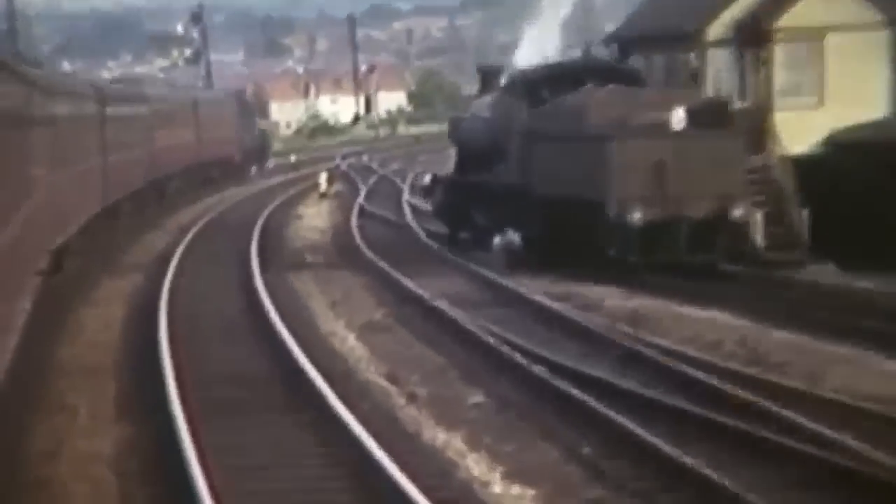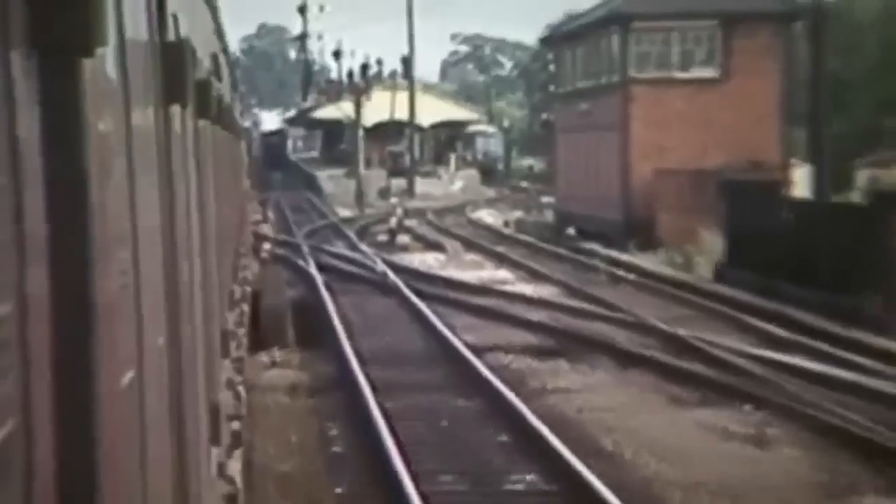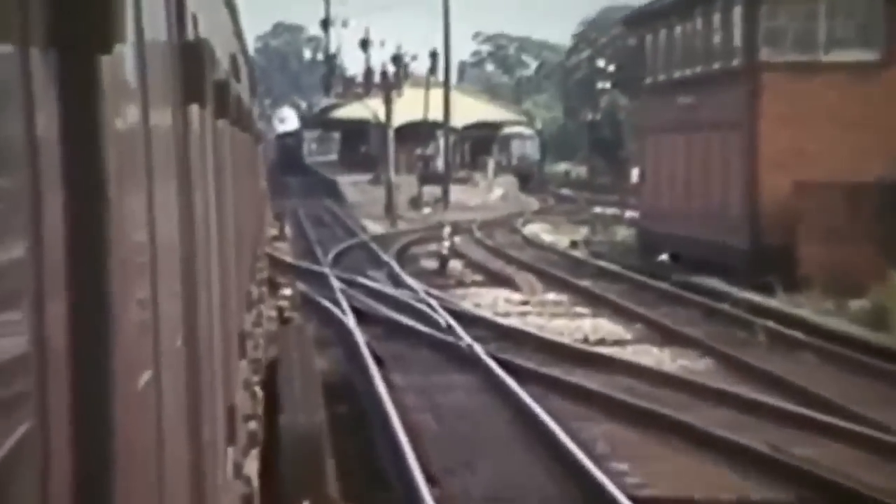This was the junction for another line built by the GWR in the 1920s as an alternative route to Wolverhampton via Wombourn. Finally, after 12 miles, we approached Stourbridge Junction. It had a junction at Stourbridge North for Cradley Heath. There was a Stourbridge Town Branch, and the line continued south to Kidderminster.